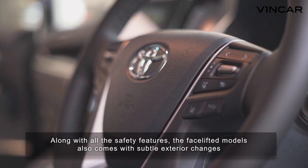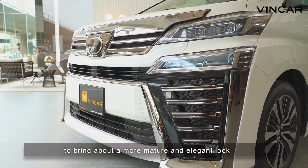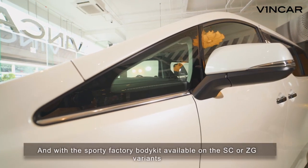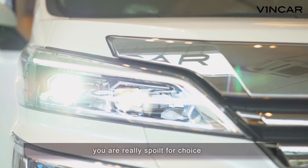Along with all the safety features, the facelifted models also come with subtle exterior changes to bring about a more mature and elegant look. And with a sporty factory body kit available on the SC or ZG variants, you are really spoilt for choice.